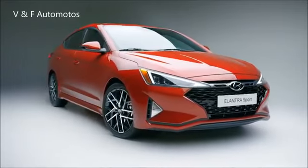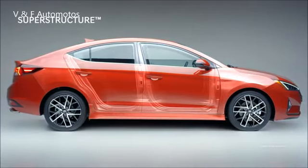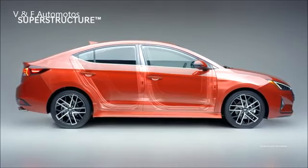At Hyundai, your safety is our priority. It starts at the core with the superstructure, constructed with our very own advanced high-strength steel. The Elantra Sport provides a safe and smooth ride.